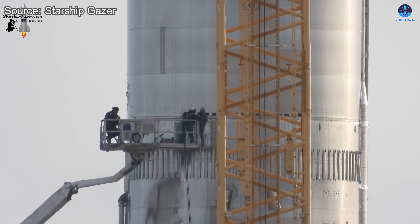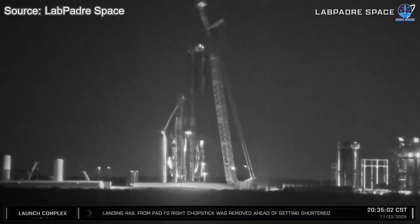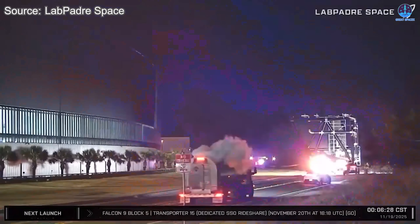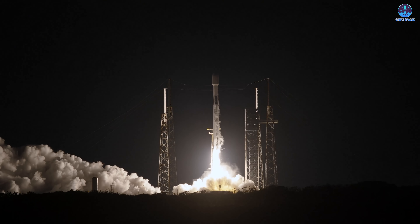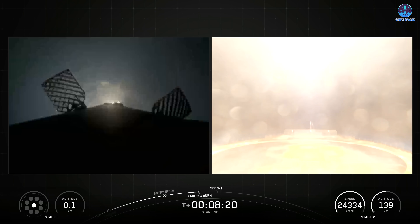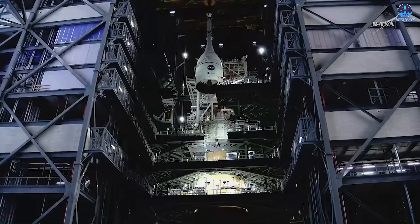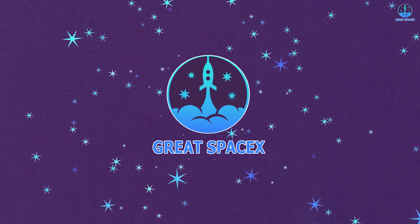SpaceX began dismantling B-18 immediately after the incident, and early work on B-19 now appears to be underway. The rapid pace of activity is expected to continue. Upgrades to both launch pads are still moving forward with steady progress. SpaceX has completed its 150th Falcon 9 launch of the year, and NASA has reported new progress on the Artemis II spacecraft. Let's explore all these developments in today's episode of Great SpaceX.